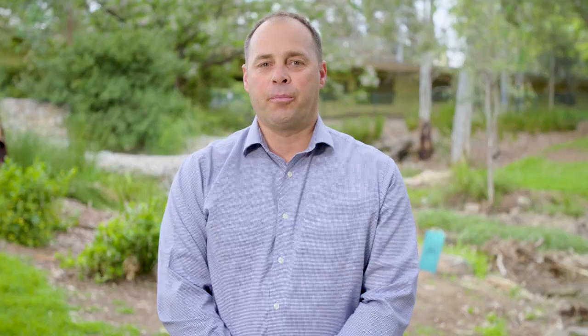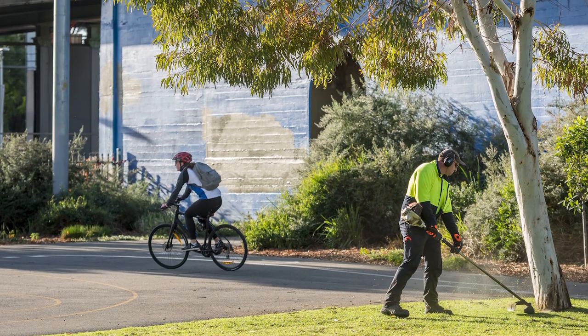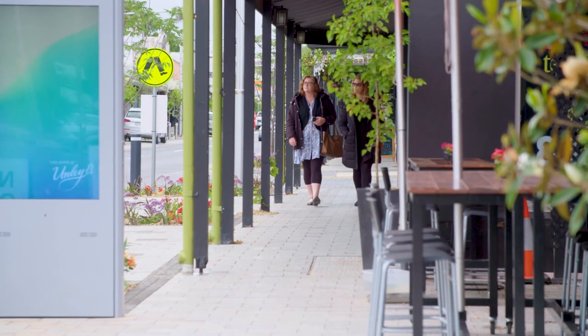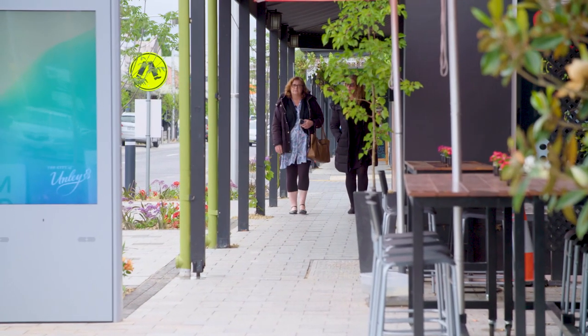Our asset management approach collates the information about our assets in a 10-year plan, which outlines both the financial and technical elements of managing each asset to support the delivery of services to our community. Asset management plans are part of our council's range of strategies identified in the local government act, and need to be reviewed in regular cycles every four years.